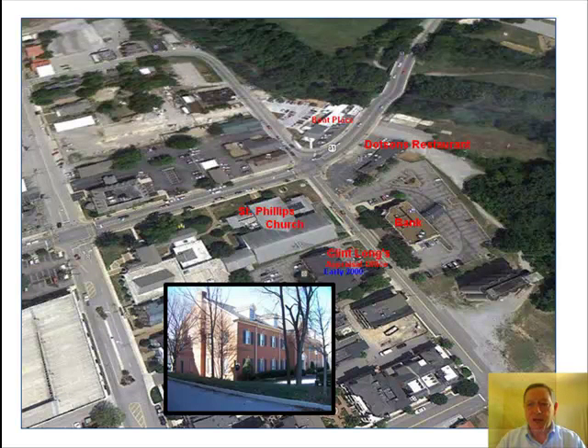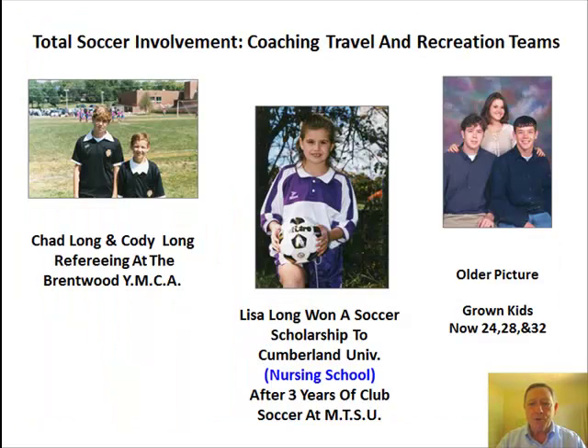Downtown Franklin, early 2000s. I have my appraisal office behind St. Philip's Church and way too close to Dotson's Restaurant — good food, more weight. Soccer coaching for over a 10-year period. With mortgage rates rising 20% and weekends occupied with soccer, it was either take a different direction in real estate or get a premature divorce. Thus began 20 years of appraising real estate.